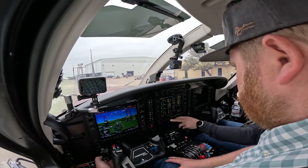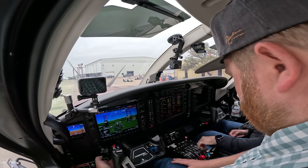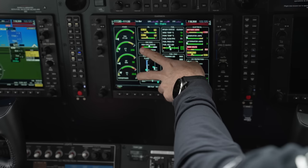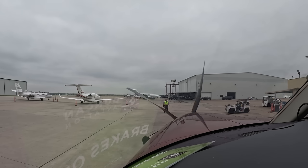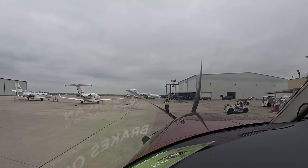You hear the igniters going, the starter engages, and at 15% you add fuel to low idle — watching ITT and NG. The prop starts spinning real slowly, then speeds up, and you can just tell there's so much thrust up there just starting to turn the engine. It just doesn't get old. And once it's started, there's really nothing to do. There's no magneto check because there are no magnetos on the engine. Once the engine is started, it's ready.